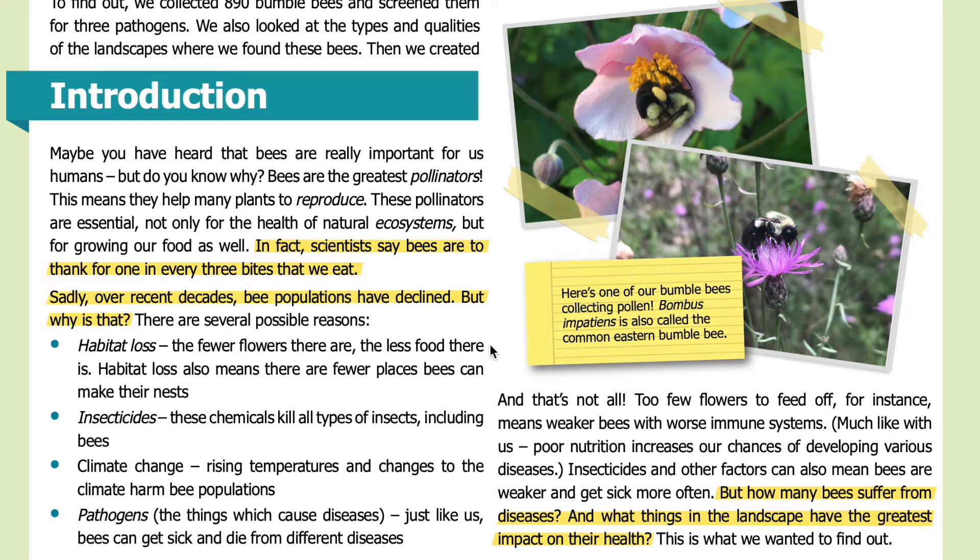Habitat loss: the fewer flowers there are, the less food there is. Habitat loss also means there are fewer places bees can make their nests. Insecticides: these chemicals kill all types of insects, including bees. Climate change: rising temperatures and changes to the climate harm bee populations. And pathogens — the things which cause diseases. Just like us, bees can get sick and die from different diseases.